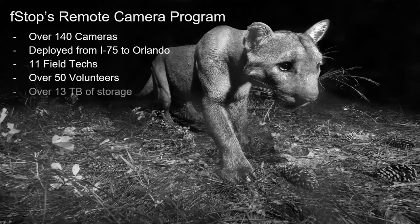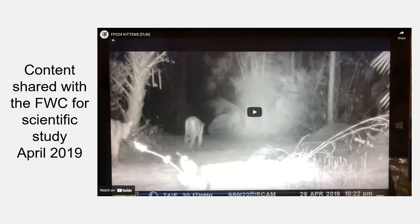To grasp how much imagery we have: we have 13 terabytes of storage currently in use. Most individuals will never even touch one terabyte of storage, so this is a lot of data. We consider this our science collection, and we're very thankful for our volunteers who help us manage it. We do share what we have with partners.